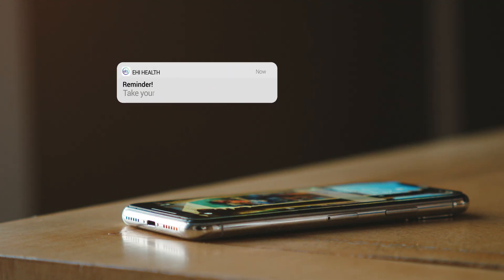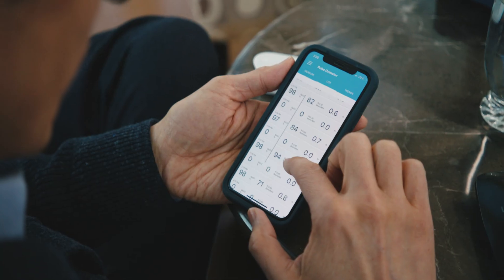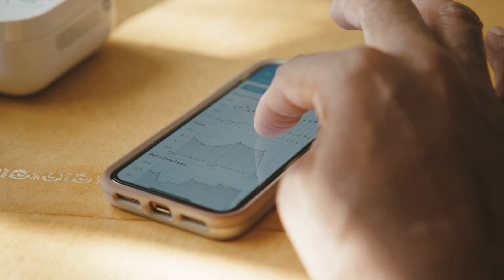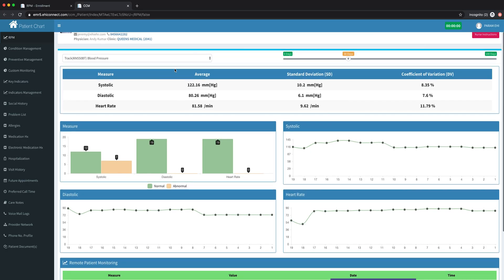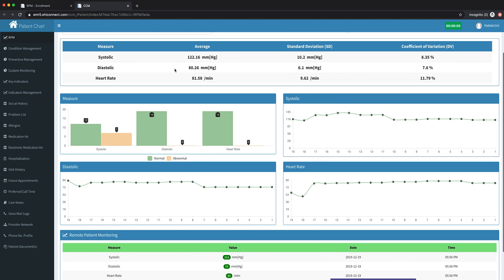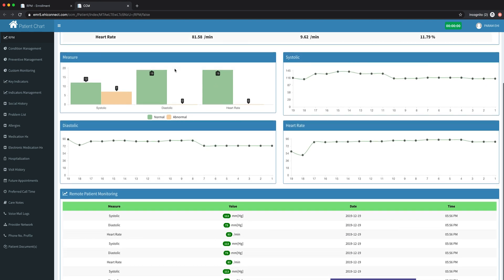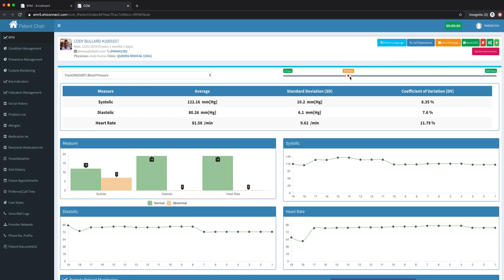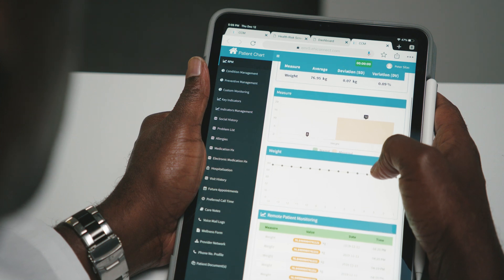Patients will also be alerted to take their readings and can keep track of their health on Enable Healthcare's Health app. If you're already subscribed to our EMR platform, you'll also see all this data in a patient's chart. All this enables providers to have a holistic and comprehensive view of their patient's health.